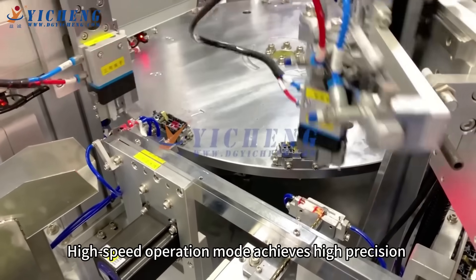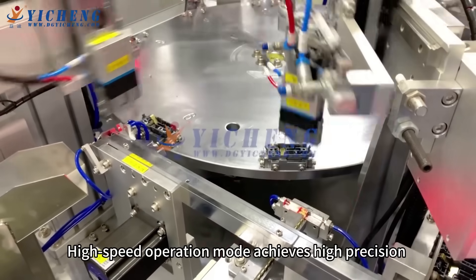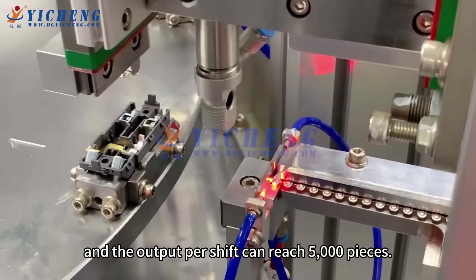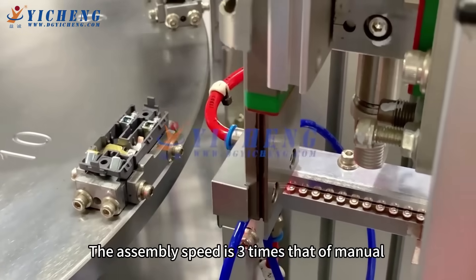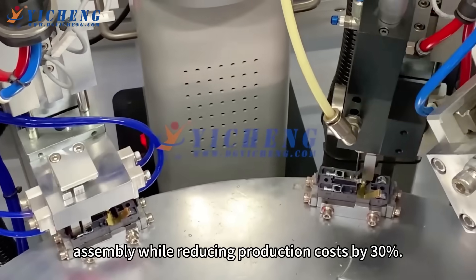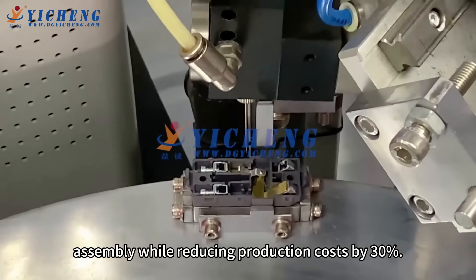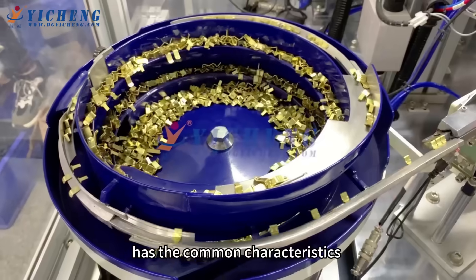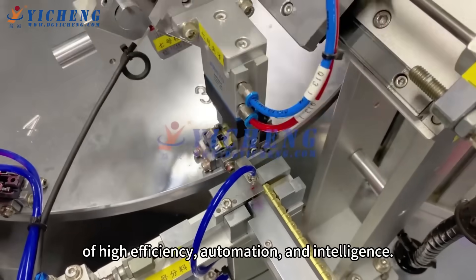It helps to improve production efficiency and reduce labor costs. High-speed operation mode achieves high precision and the output per shift can reach 5,000 pieces. The assembly speed is three times that of manual assembly, while reducing production costs by 30%.